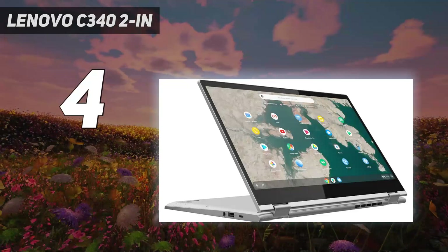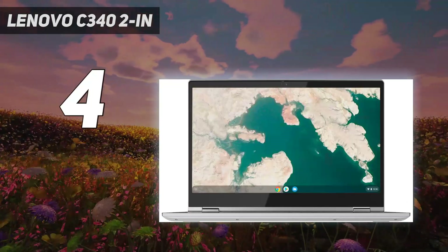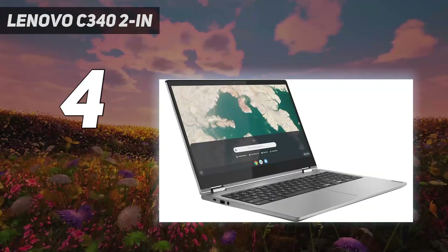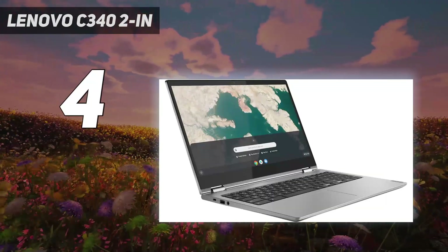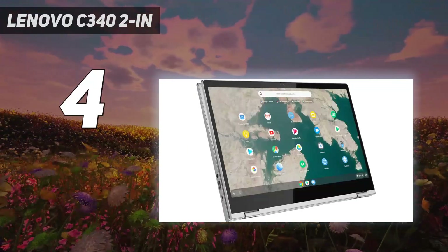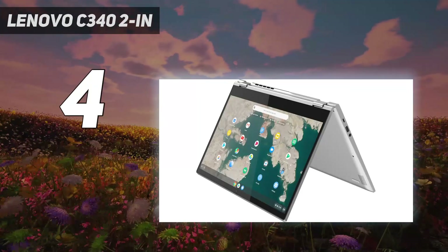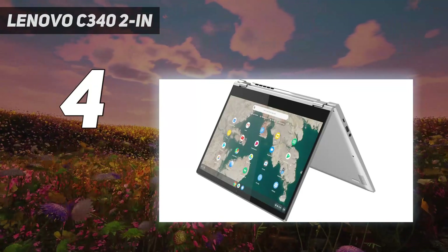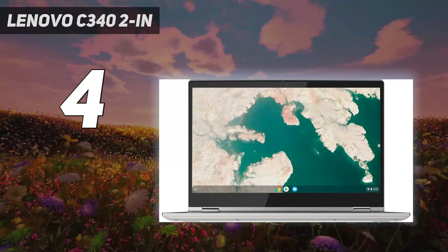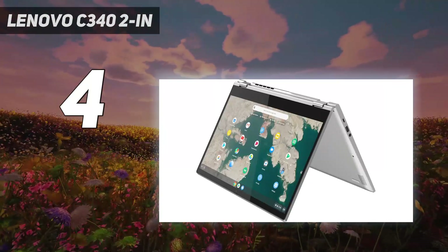Coming in at number four, our best cheap pick is the Lenovo Chromebook C340 15 2020, a 15.6-inch Chromebook with a 360-degree hinge. It's available with an Intel Pentium Gold or a Core i3 CPU, both fast enough for a smooth desktop experience on Chrome OS. The display gives you plenty of room for split-screen multitasking and looks relatively sharp, though it doesn't get very bright.